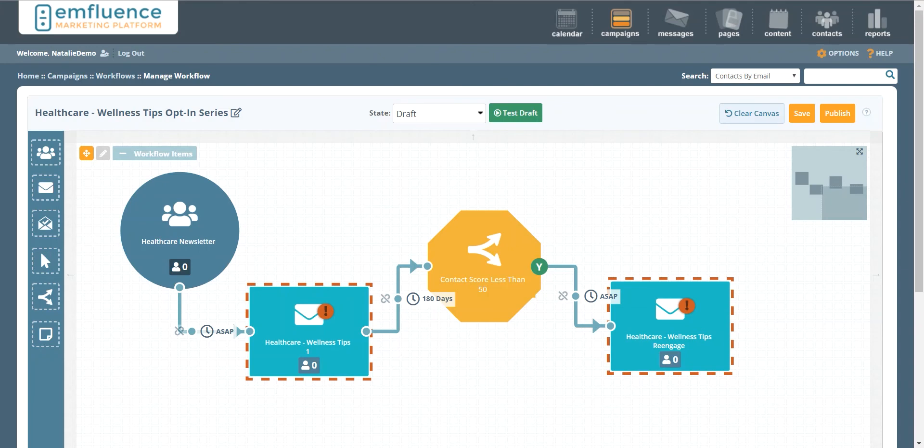Hey there marketers, this is Natalie with the Influence Marketing Platform. Today we're talking about newsletters. Almost every company out there has an email newsletter of some sort, and one of the most common questions we hear is: what's the best way to grow my newsletter list in a way that both supports an opt-in strategy and increases engagement with existing subscribers?